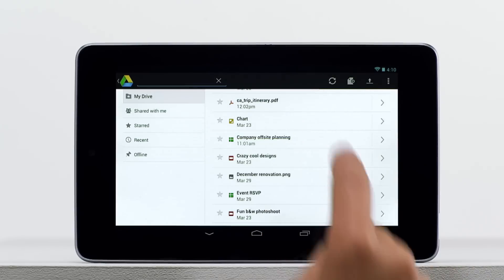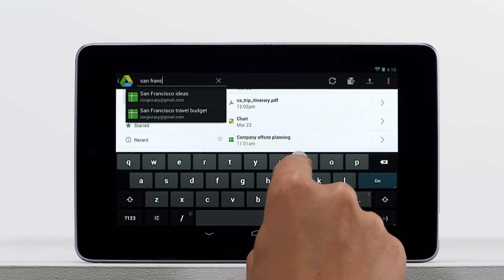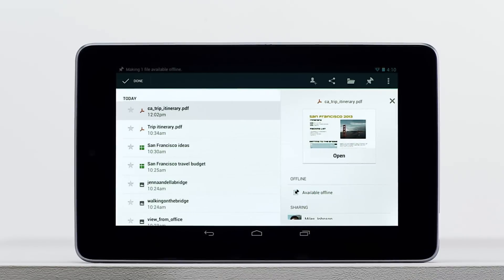And now with the Google Drive mobile app, your stuff is also available wherever you are. You can search for, open, and share files, and even make them available offline.